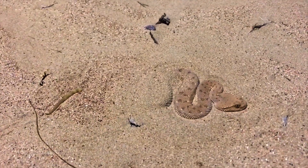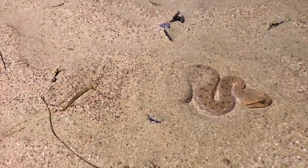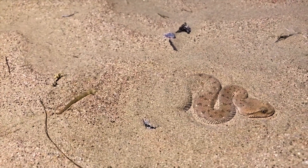So here we have Cerastes gasperettii. This is a young one, and as you can see, he's doing the caudal luring — well, his tail is out. And that's how they sit, waiting. They'll wiggle that tail back and forth, and a gecko will come.